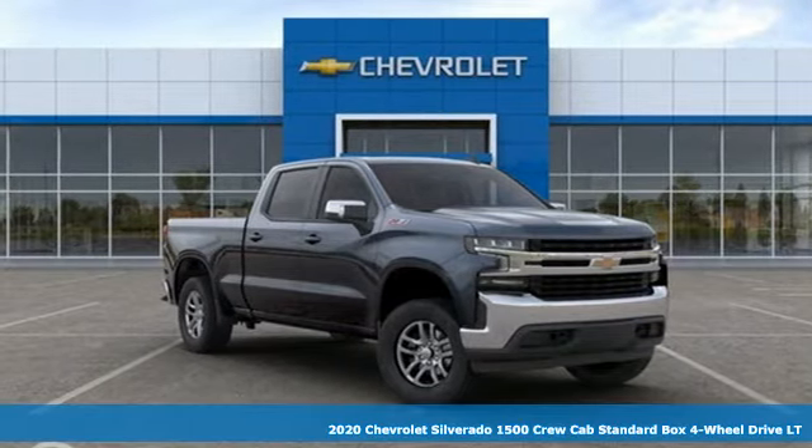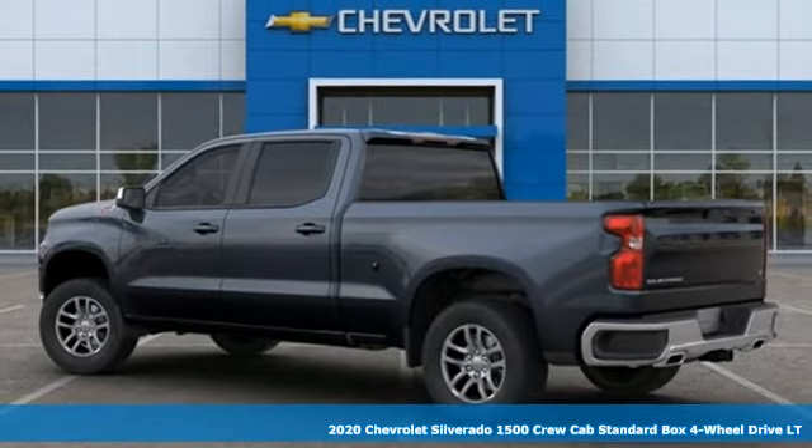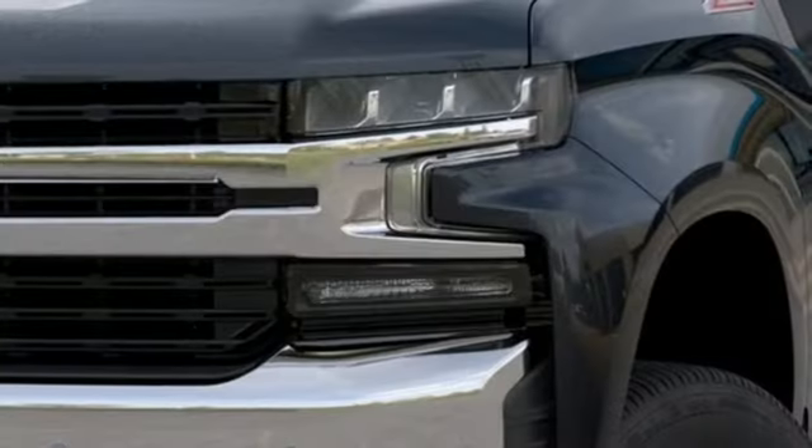Here's a new 2020 Chevrolet Silverado 1500. From the striking looks to the proven powertrain technologies that are up to any task, this Silverado stands out from the rest.